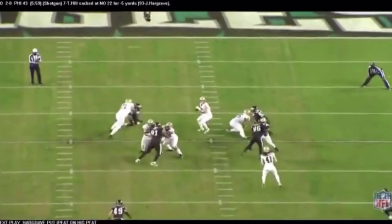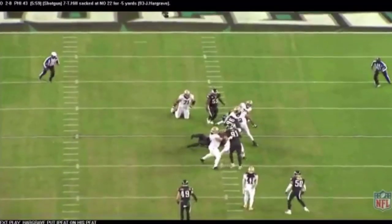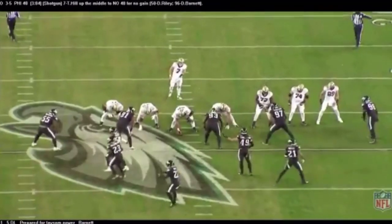He puts Peat right on his back, knocks him down, and takes down Taysom Hill. Two sacks on the day, and a number of quarterback hits.